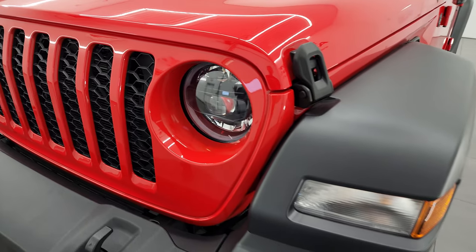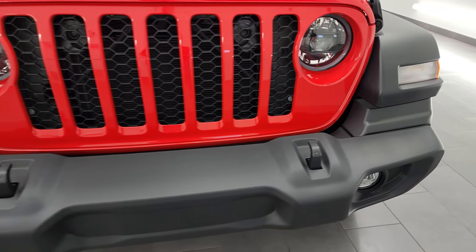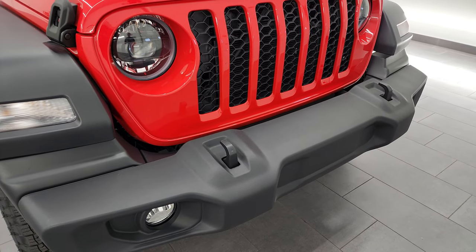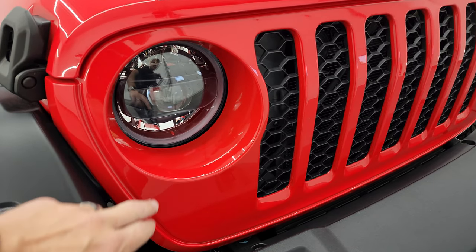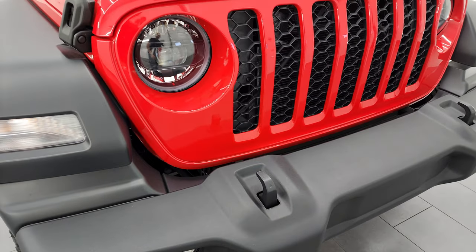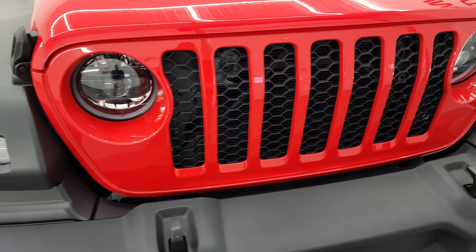This one has the LED lighting group. While it's not the factory LED lights that now come standard on the Saharas and Rubicons, this is the optional LED lighting group that Jeep offers for the Sport S package only. You get the normal headlights and fog lights you'd find on a Rubicon or Sahara, but the lights in the fenders are still the halogen lights — an interesting thing to note.